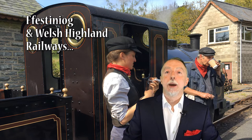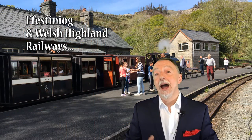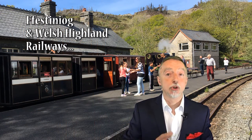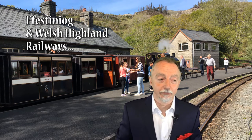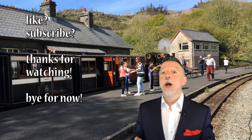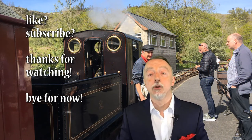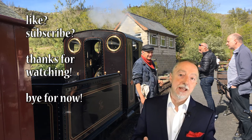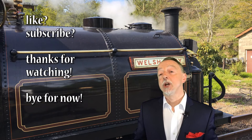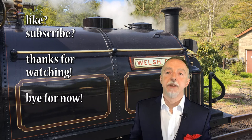For that reason, I would recommend it's worth going along, having a look, and if you can, book yourself a trip on that train. If you like this kind of video, please mark it as a like, and if you want to see more videos like this, please subscribe. All that is left for me to say is thanks very much for taking the time to watch this video — bye for now.